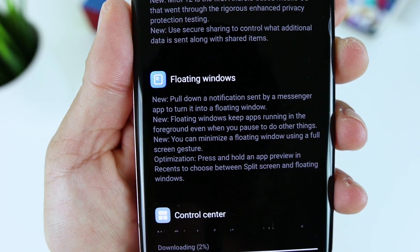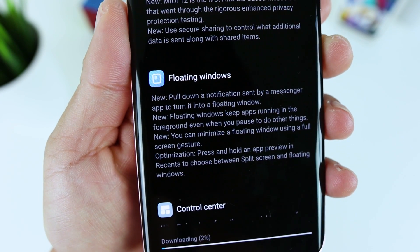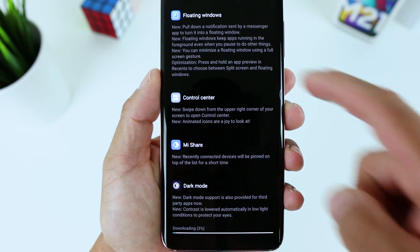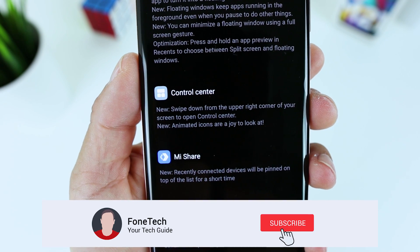I will show you all the new features later in the video. Did you already update your Xiaomi Mi 10 or Mi 10 Pro? Let me know in the comments down below. I do hope you enjoyed the video, bros.